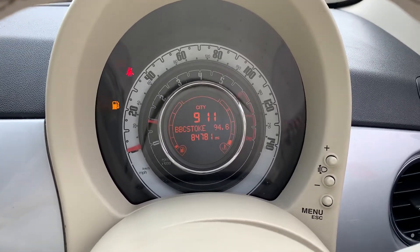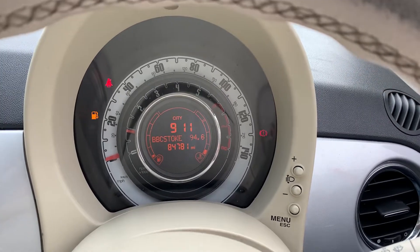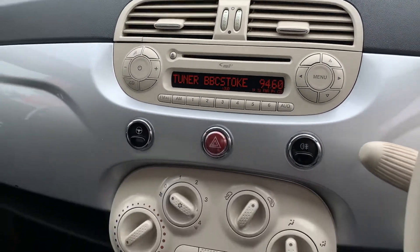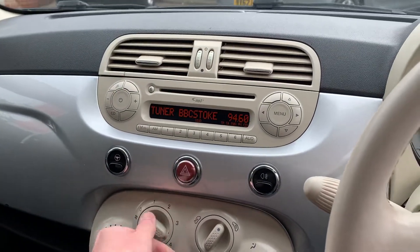If you press the little Bluetooth button here, you'll see it come up on the dial as well. It shows last calls and confirms that Bluetooth is enabled. You can also see the radio and the full spec over here, and all your fans and lights work as well.